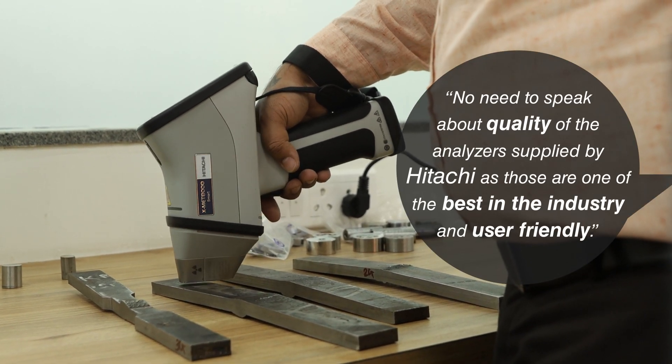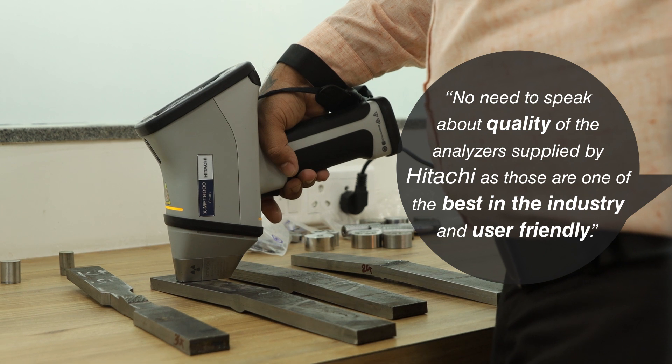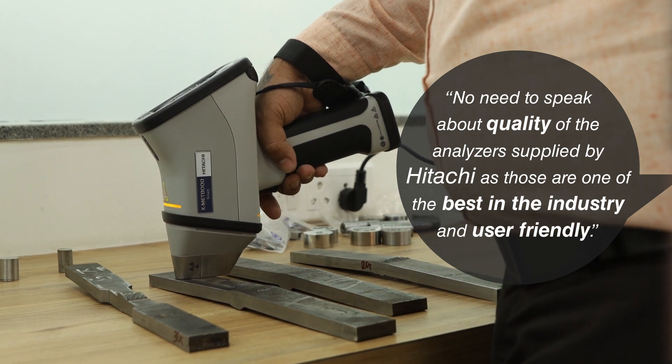No need to speak about the quality of the analyzers supplied by Hitachi, as those are one of the best in the industry and user-friendly.